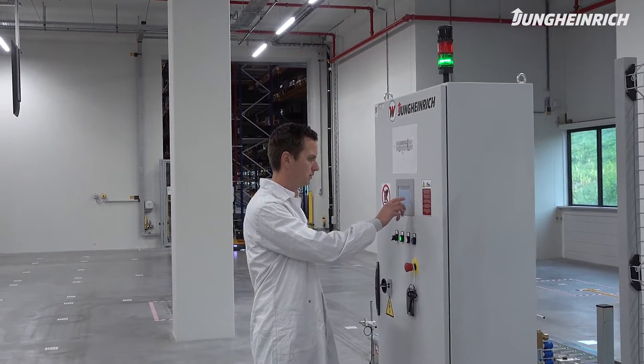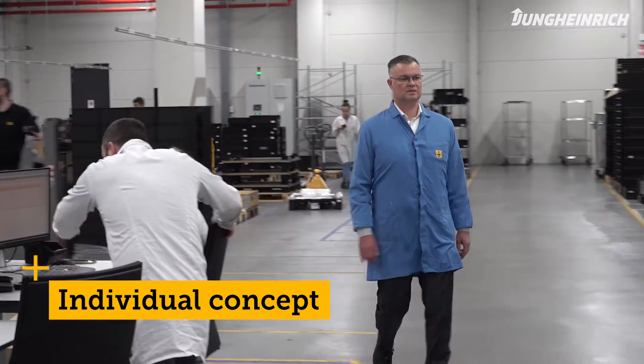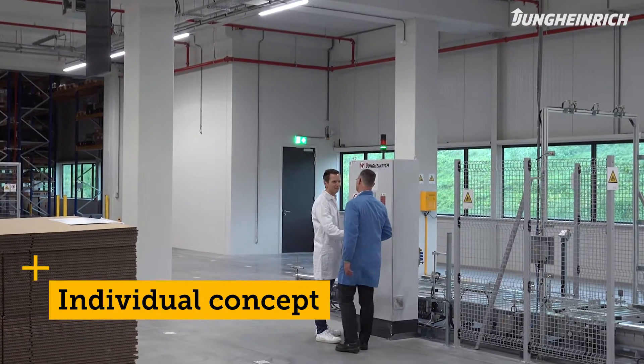The right partner was found in Jungheinrich. From the moment we were in contact with ProDrive Technologies, we started looking at the requirements they wanted in this warehouse. Scalability was a key requirement. Together, we have evolved the concept into what it has become today.